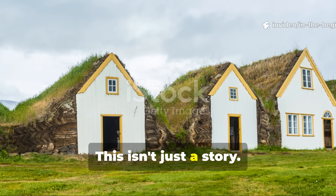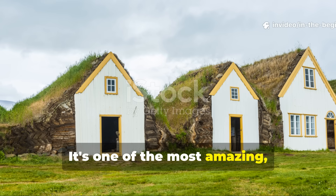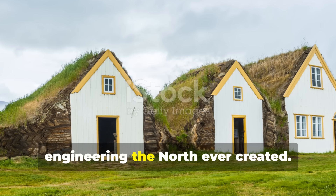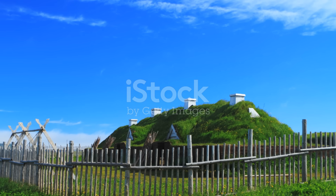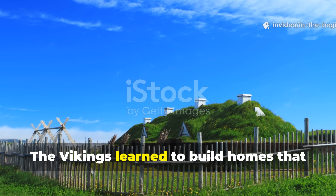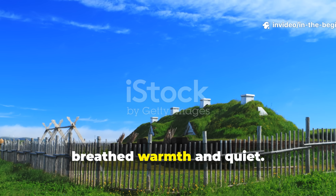This isn't just a story. It's one of the most amazing, real examples of old-time environmental engineering the North ever created. The Vikings learned to build homes that breathed warmth and quiet.